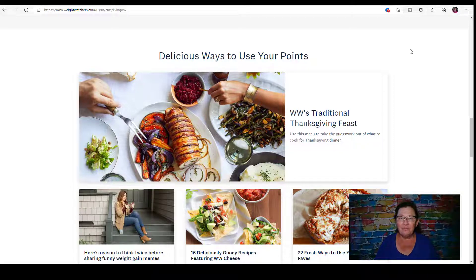Hi and welcome back for another WW Weekly Archive. I pulled out one from November 12th to the 18th of 2017 called The Great Plate, and I'm just going to go through the website to what they have here because they do have information on WeightWatchers.com.